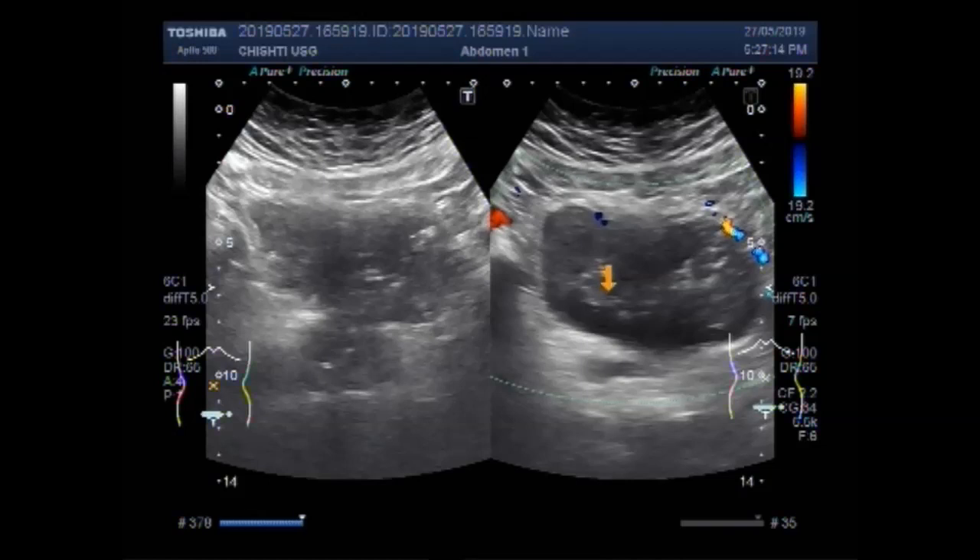This is the mass or growth in the urinary bladder.